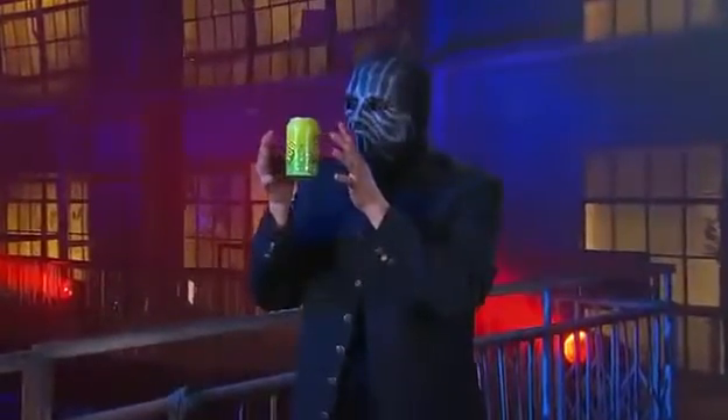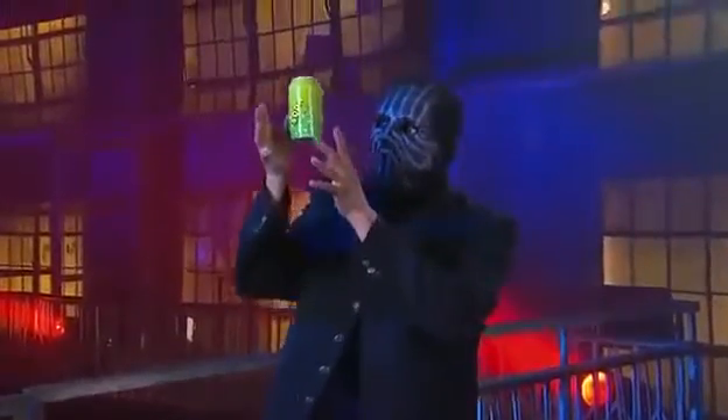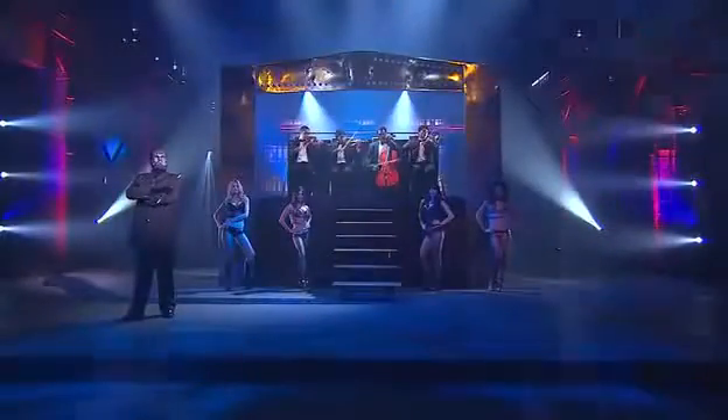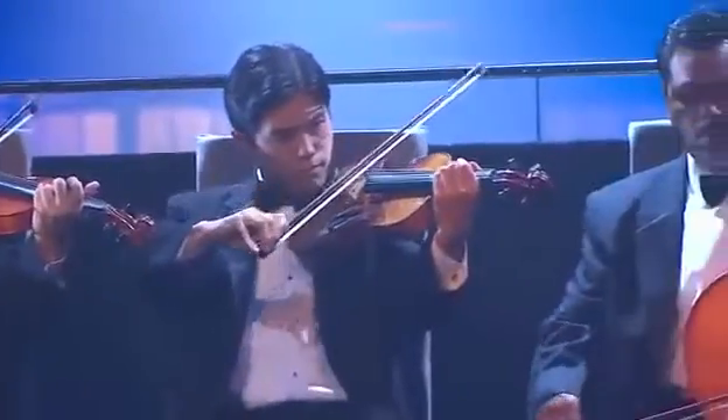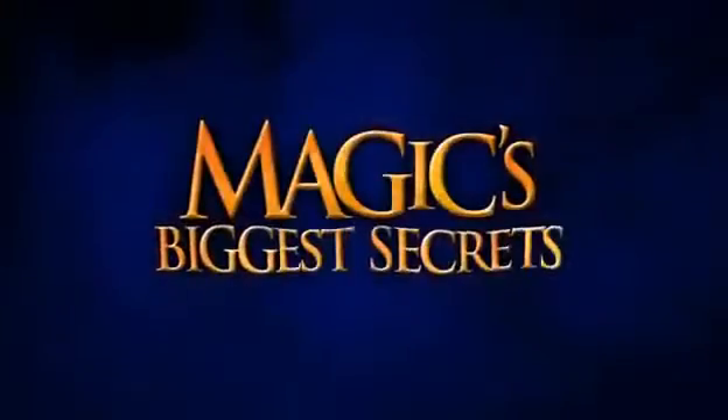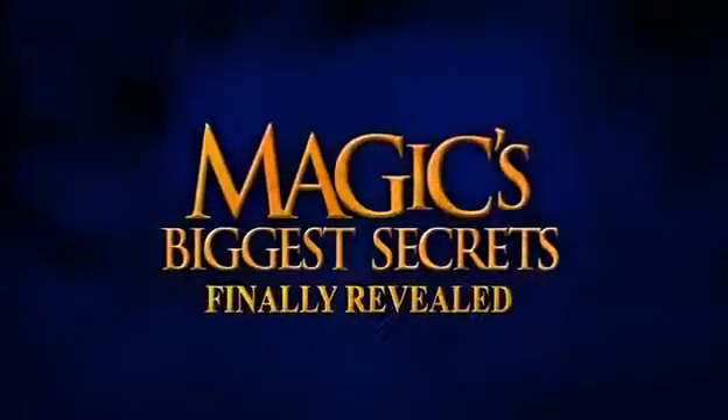A trick you can do at home: the magician shows you how to make a can float through the air. And watch as a string quartet makes beautiful music together — even after they disappear. Find out how a superstar walks through a great wall of steel, when Magic's Biggest Secrets Finally Revealed returns.